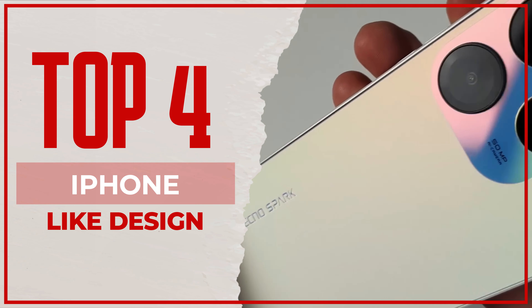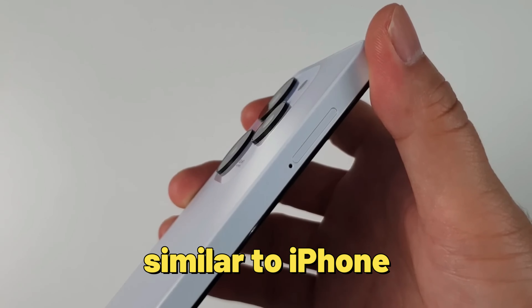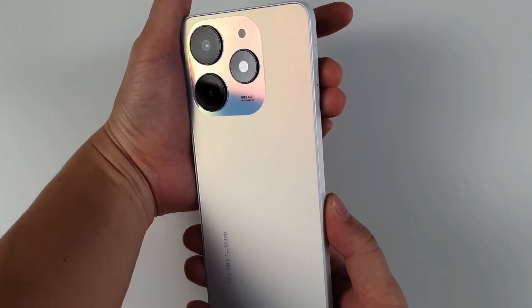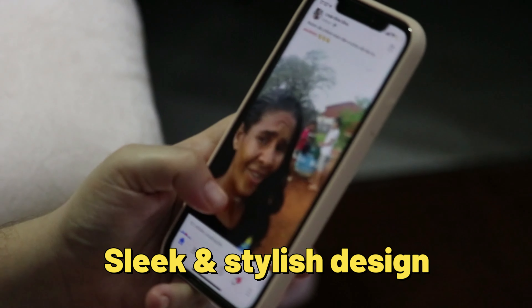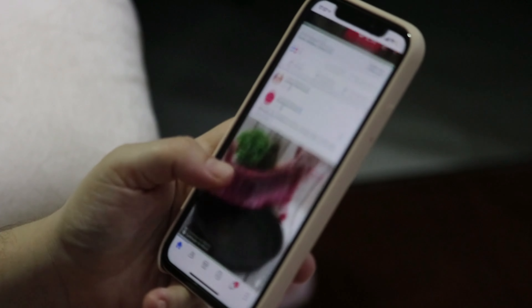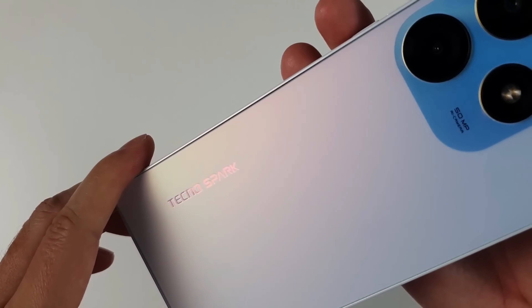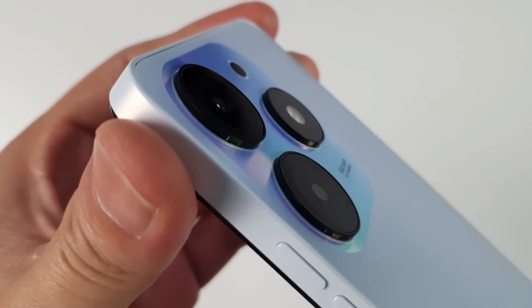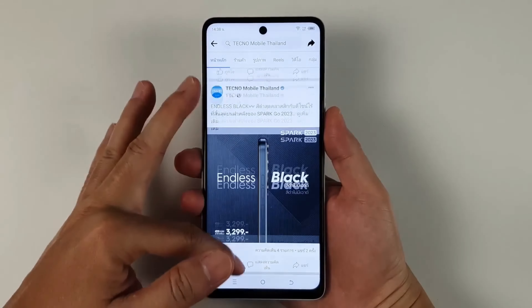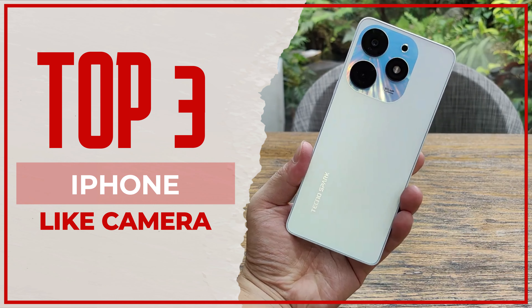At number four: iPhone-like design. The Tecno Spark 10 Pro has an aesthetic that is similar to the iPhone. While some might see this as a negative thing, it's actually quite the opposite. The iPhone has a sleek, stylish design that many people love, and the Tecno Spark 10 Pro takes inspiration from that design in a way that makes it look more expensive than it actually is — great for anyone who wants a high-end look without spending a lot of money.